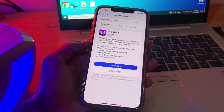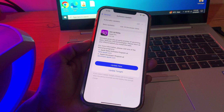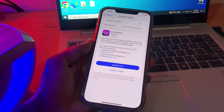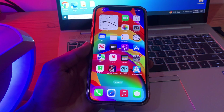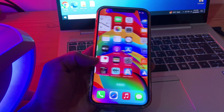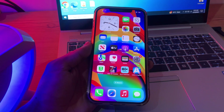Before we jump into the solution, let's address why you might not be seeing the update notification. Apple typically rolls out updates gradually to its users, which means that not everyone gets the update at the same time. It's a strategic move by Apple to prevent server overload and ensure a smooth user experience. So if you're wondering why your friend's iPhone got the update while yours hasn't, it's likely just a matter of timing.